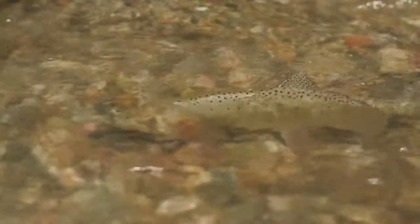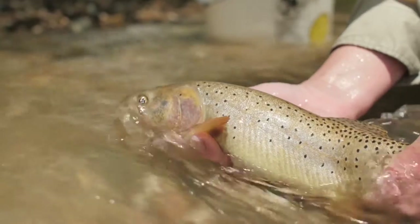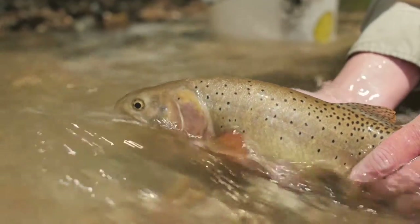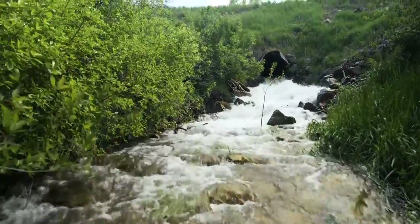The Bonneville cutthroat trout in the Weber River, especially in the lower Weber, are what we call a fluvial life history form. They grow large in the Weber River and then need to find tributaries to access for spawning. Once they spawn, those eggs rear and hatch in the tributary stream, and those fish will remain in that stream for one or two years until they're of sufficient size to get flushed back out into the Weber River, where they'll grow large and then seek their own tributaries for spawning. Access to these tributary streams is critical for these Bonneville cutthroat trout to complete their life history needs.